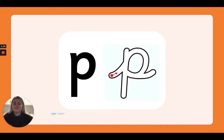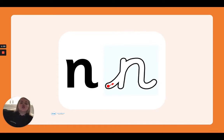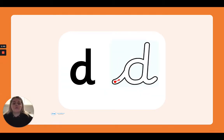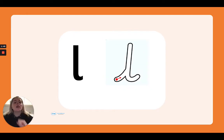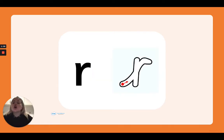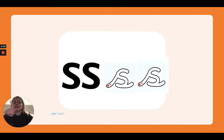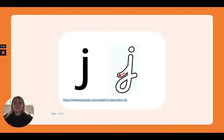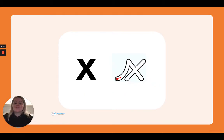A, T, P, S, I, N, G, M, K, D, E, O, L, K, U, K, R, F, L, H, S, B, F, J, V, Z, W, X, Y.